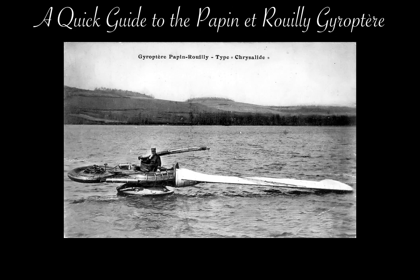Most of my videos are about early and World War I aircraft and aviation pioneers that are at least moderately well-known. However, in addition to those, there are other designs and designers that are largely forgotten, which nonetheless deserve attention. These will be highlighted in a segment I am calling Forgotten Aircraft.